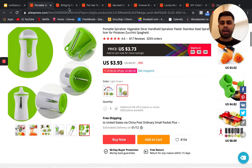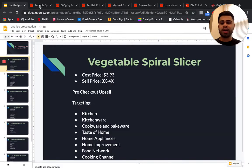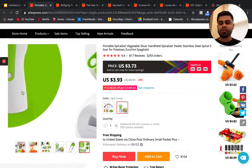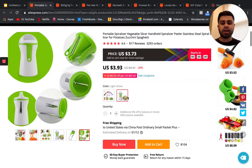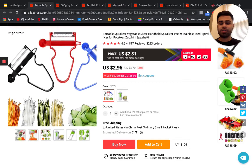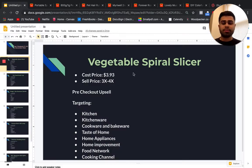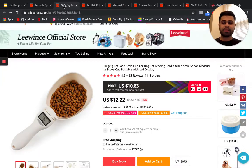You can do pre-checkout upsells with this product — great upsell items would be different types of blades that you can input into the device, or upsell these little three-piece sets for around five bucks to increase your AOV. Some targeting interests are kitchenware, cooking, cookware, bakeware, Taste of Home, home appliances, home improvement, Food Network, and Cooking Channel.